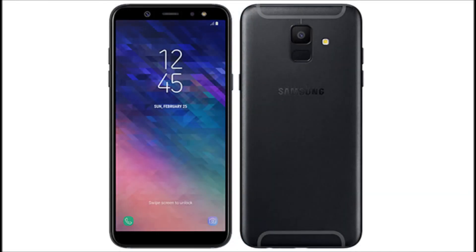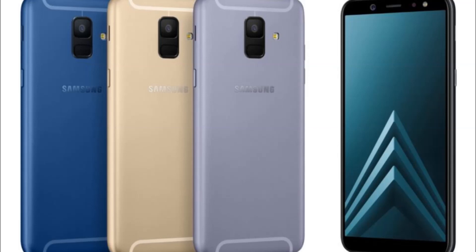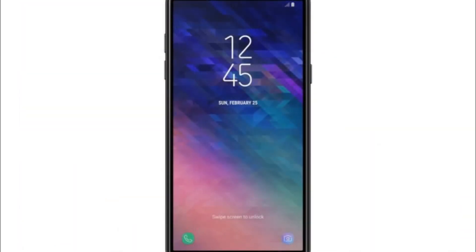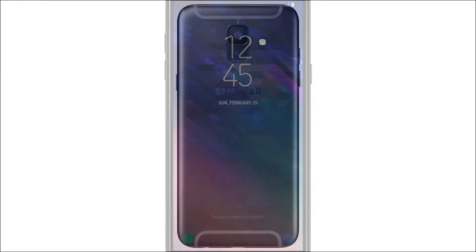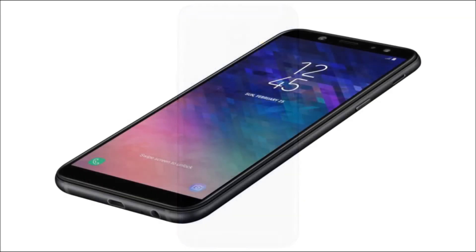Both devices come in black, gold, blue, and lavender color variants, and they will become available in early May starting in some European, Asian, and Latin American markets. The two devices will reach additional markets — South Korea, Africa, and China — soon after that, though the company still has not released any pricing info for the Galaxy A6 and A6 Plus.